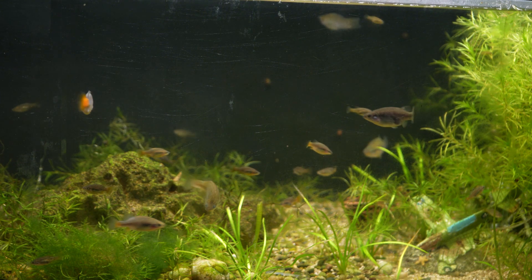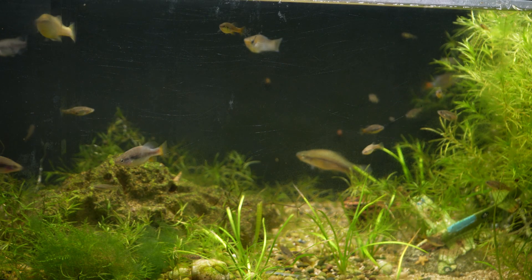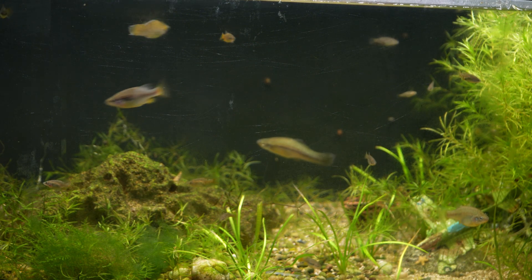These fish will get about 3 inches long, and I'm currently keeping them in a 40 breeder since I have quite a few fish and I'm also looking to increase their numbers. You can keep a pair in something like a 10 gallon, but I would really prefer a 20 gallon for a small group, and a 29 gallon would be even better.